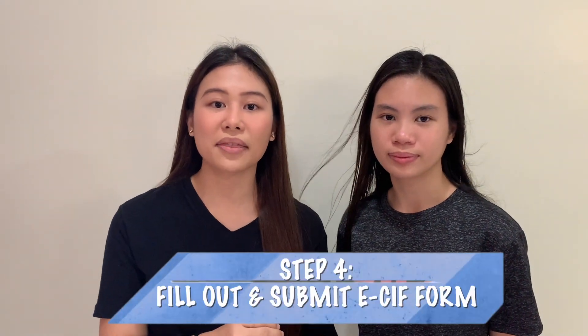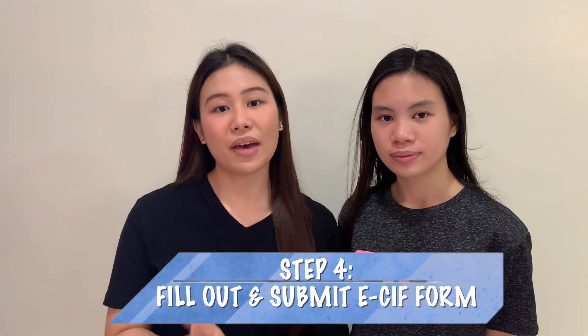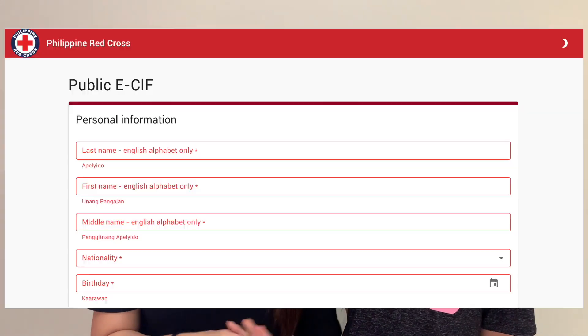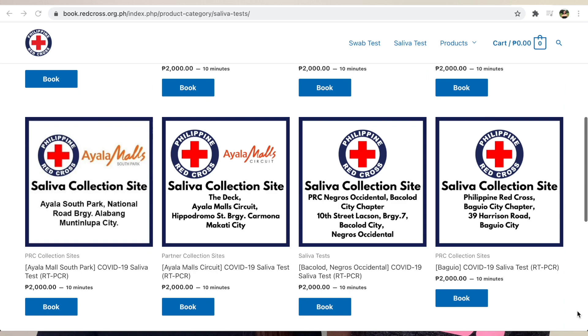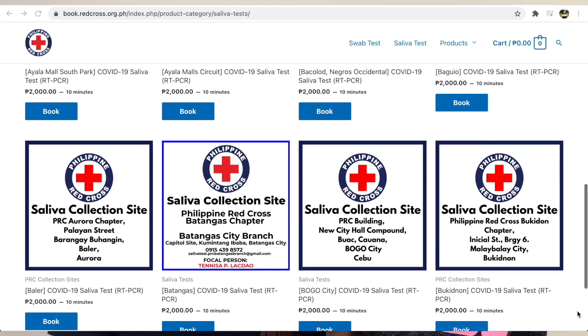There is a gateway fee of around P200. After paying, they will send you an email confirmation about your appointment. You'll also have to fill out the e-CIF form with information about yourself. Then submit that and they will give you a unique code that you will have to present when you get to the testing site. There are about 70 testing sites in the Philippines, so they are very accessible.